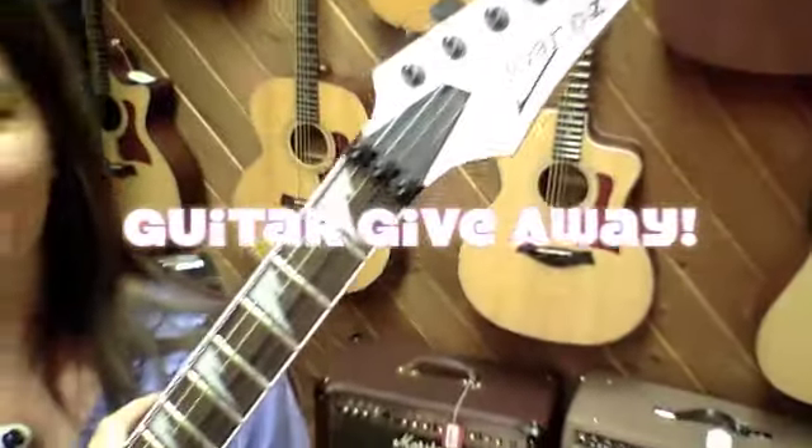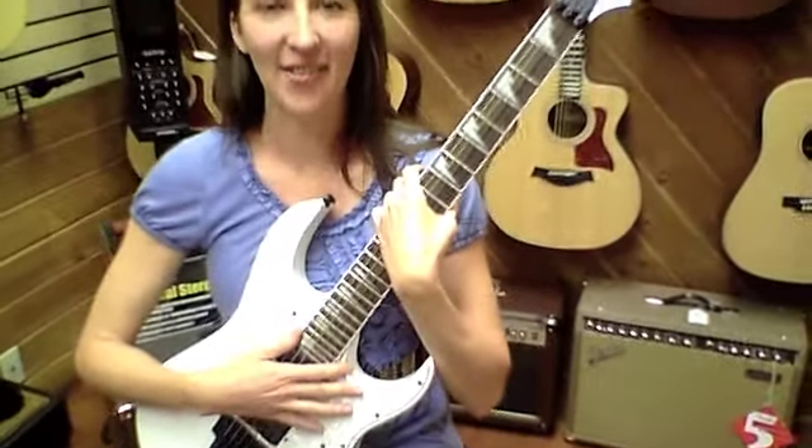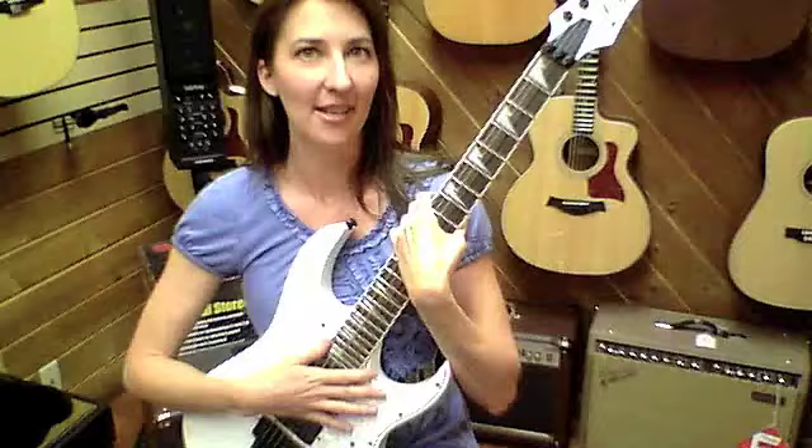Welcome, Arizona Music Pro fans, to our free guitar giveaway. We have had a long cold winter here in Flagstaff, and to celebrate the summer, we're giving away a free, beautiful Ibanez electric guitar.